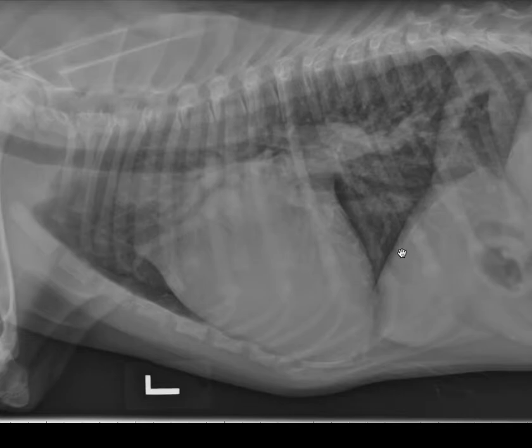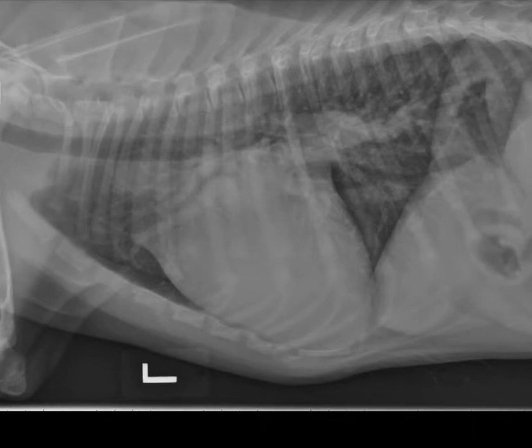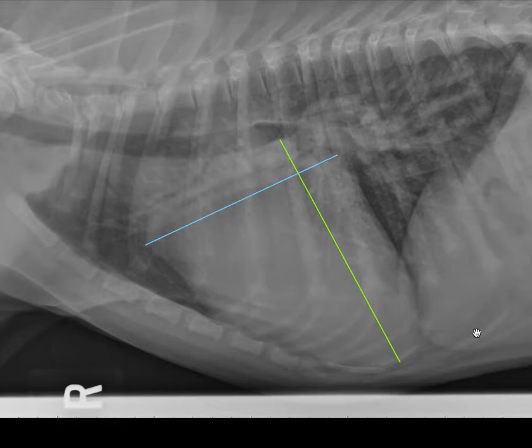My favorite objective finding when I'm trying to decide if a heart is large is the vertebral heart score. It is a great means to evaluate heart size in dogs and cats. I can't say that I use it routinely, and I probably wouldn't have used it in this case, but let's talk about how it's done.